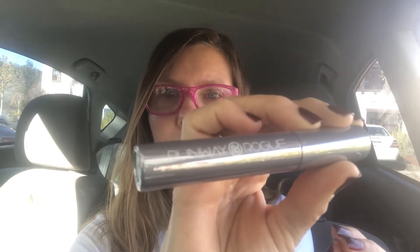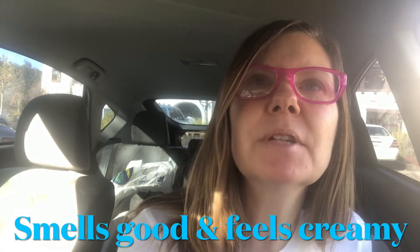Let's open it up. Here it is — Runway Rogue. There you go, you can kind of see it. It has a simple wand applicator. It smells good — I don't know what's in it but it smells good.